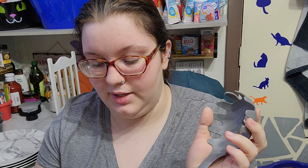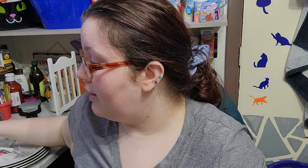Then we got a slotted spoon, a spatula, a regular spoon, and this spaghetti server. We got this for spaghetti squash — if you don't know, we eat low carb so we don't have normal spaghetti.